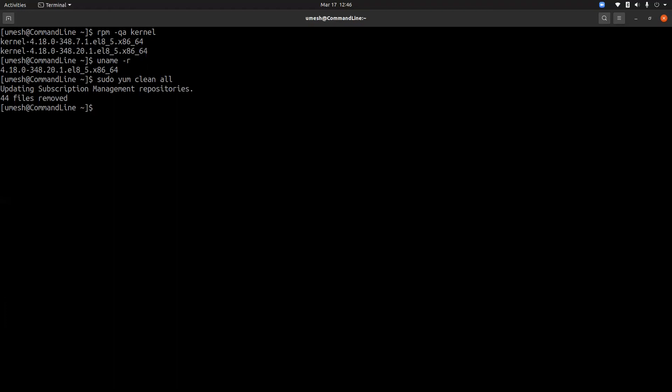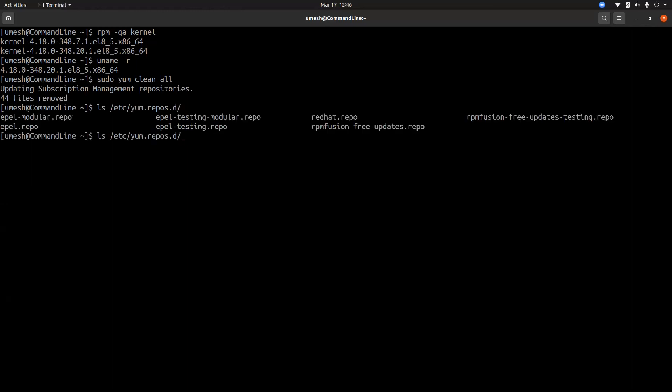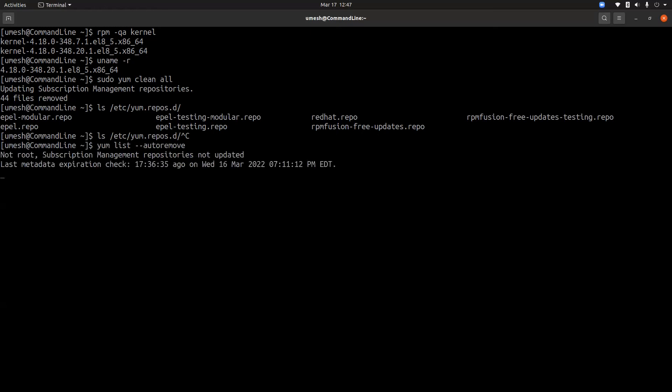To clean up your Red Hat system, you can first list the kernel images, or use 'rpm -qa kernel' to see all installed kernel images. You can then run 'sudo yum clean all' to remove the repository cache for all enabled repositories. In Red Hat, you can also list packages that will be removed by autoremove using 'yum list --autoremove'. If you think those packages are no longer needed, you can run the autoremove command.